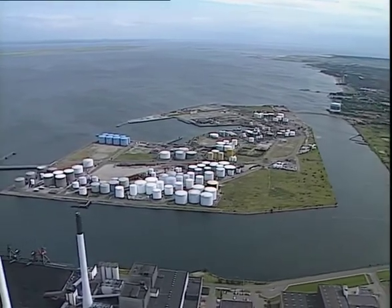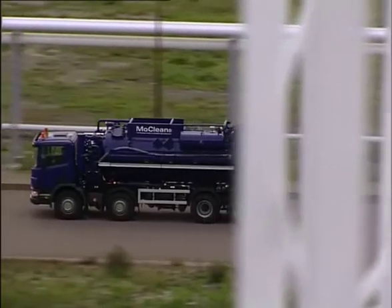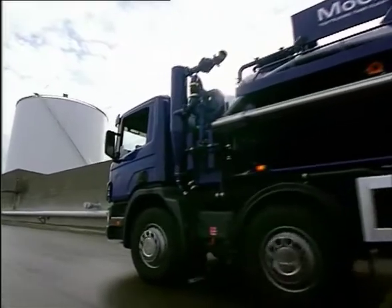Toftejorg Technology and J. Vietved Larsen are proud to present a revolutionary new concept for automated cleaning of internal surfaces of storage tanks: the Toftejorg MoClean Tank Cleaning System.